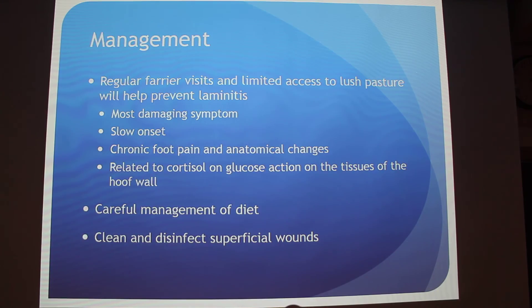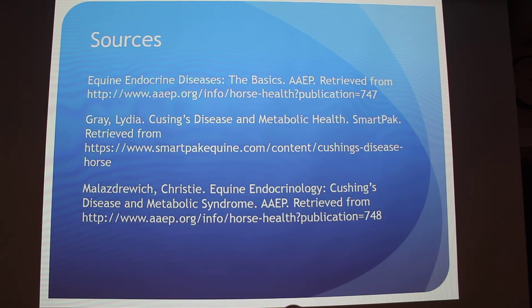Careful management of diet is also important, and veterinarians usually recommend low soluble carbohydrate content feed. Cleaning and disinfecting superficial wounds is super important because these horses are prone to infection.